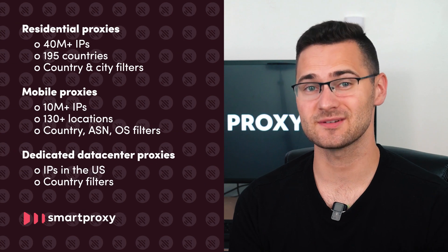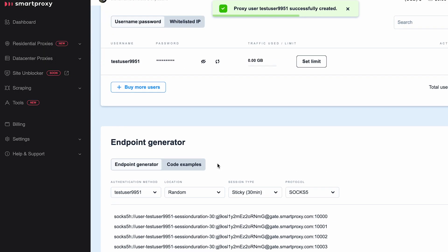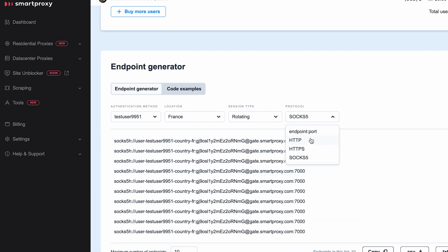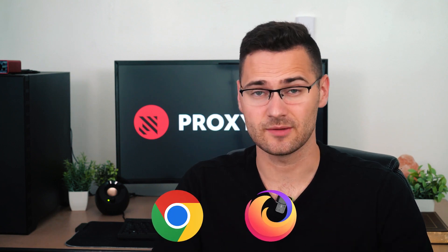A dedicated data center proxy pool boasts IPs in the US. Shared proxies rotate with every request, but users can set sticky sessions. Proxy management is very intuitive — simply adjust the settings via the dashboard by selecting parameters from a drop-down list, then copy the code and send a curl command. There's also a public proxy management API, two browser extensions for Chrome and Firefox, and exhaustive documentation.